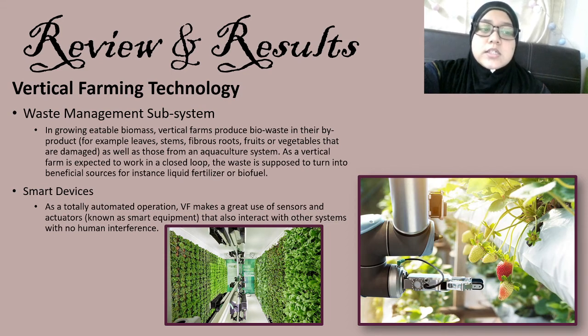The next technology is smart devices. As a totally automated operation, vertical farming makes great use of sensors and actuators — known as smart equipment — which interact with other systems with no human interference. In order to realize vertical farming as a technology, there needs to be a comprehensive computing system constantly aware of the environment, generating proper information and service. This information about context is required to make the right decisions about selecting the controller. For example, in the picture, the harvester is selecting which fruit is ripe enough to be harvested.